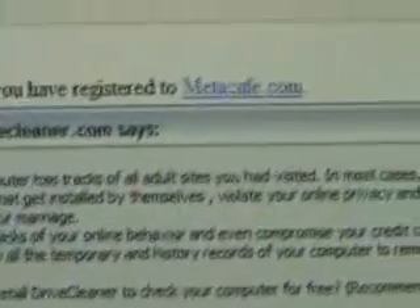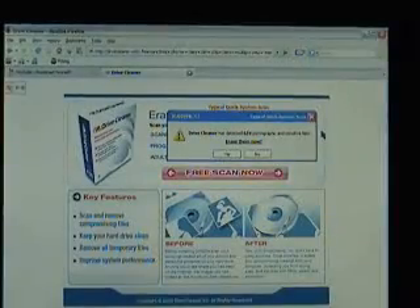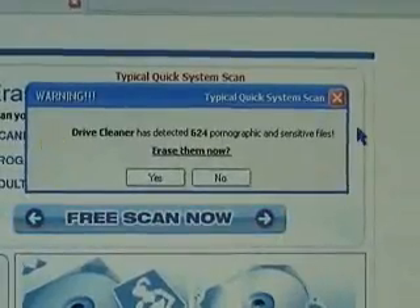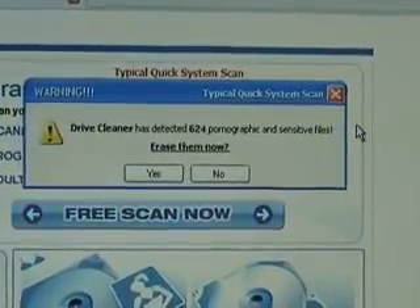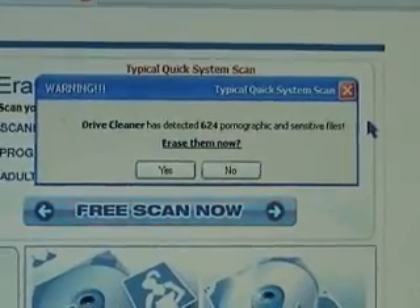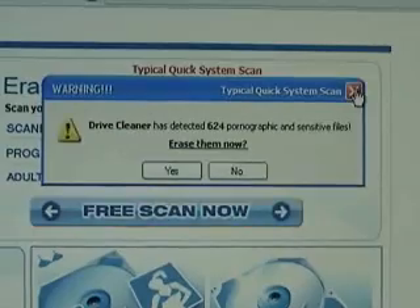Don't click on OK or Cancel — click on the red X in the corner. So I clicked on the red X and it took me to a website anyway. Then it's got this pop-up in there saying it found 624 sensitive files and pornographic ones. Erase them now. It never did a scan, so it couldn't have found any errors.